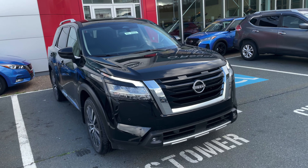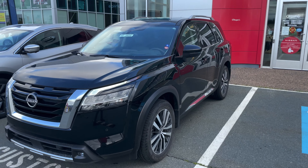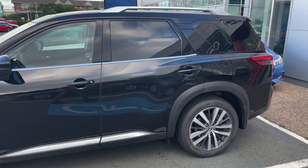This is the fully redesigned 2022 Nissan Pathfinder Platinum Edition. Unbelievable new design to this — new stance, very aggressive looking stance to it. It's got a 6,000 pound towing capacity on it.